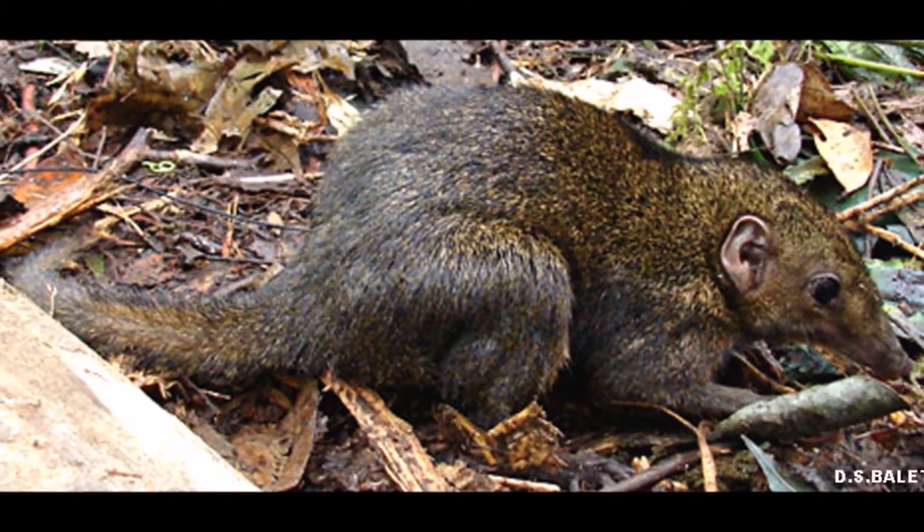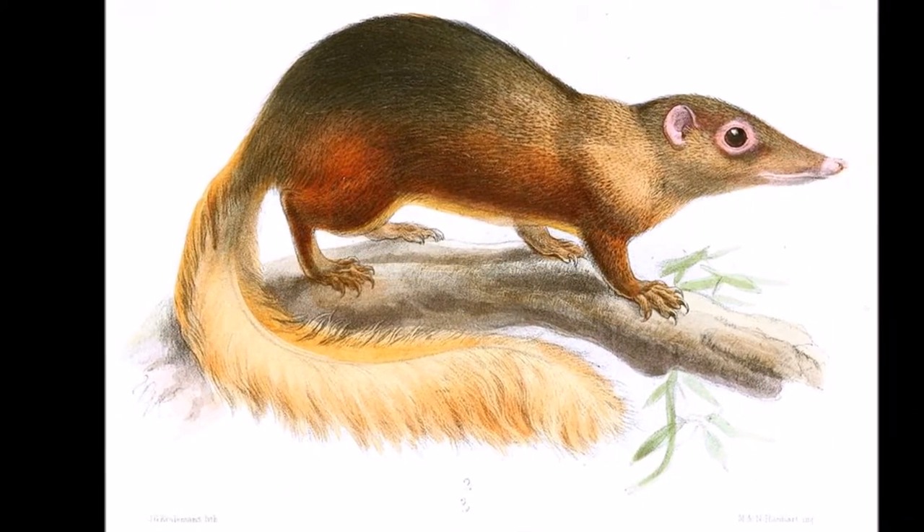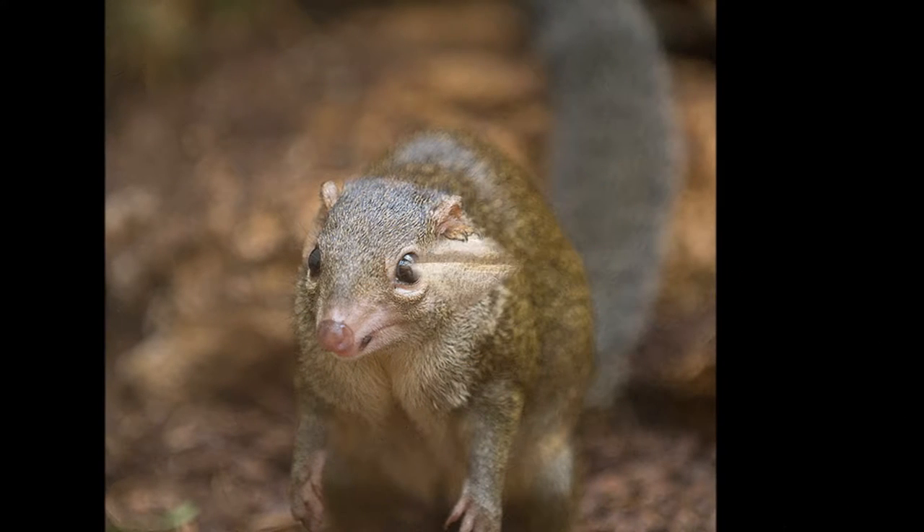Their upper body is brown to blackish in colour with the underside being lighter, and they have short hair. Their tail is dark and will become gradually darker until it reaches the tip.